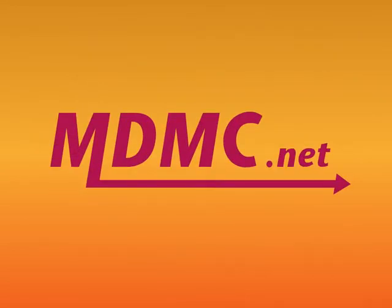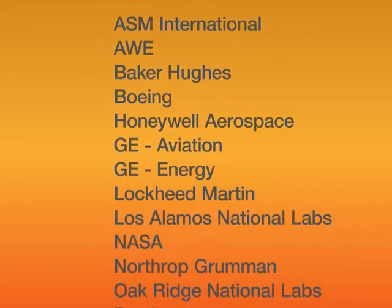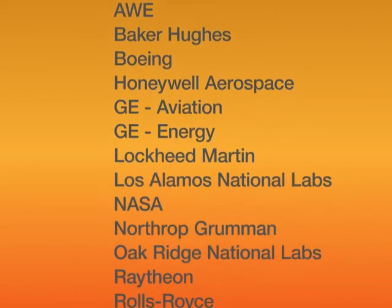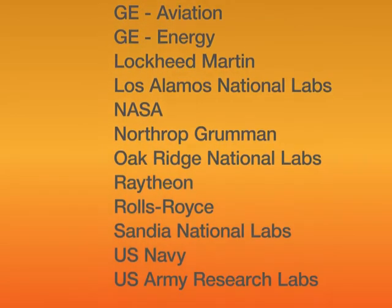This led in 2002 to the founding, with NASA and ASM International, of the Material Data Management Consortium. The MDMC has since grown to include the list of organizations you see here. It defines and implements best practice for enterprise materials data management.